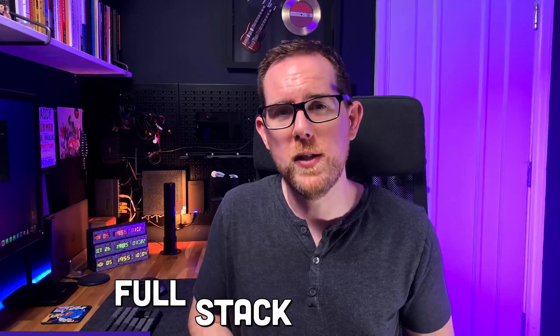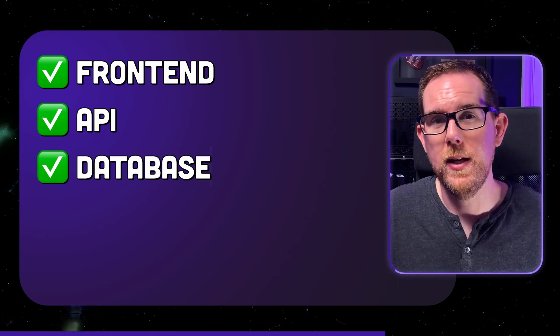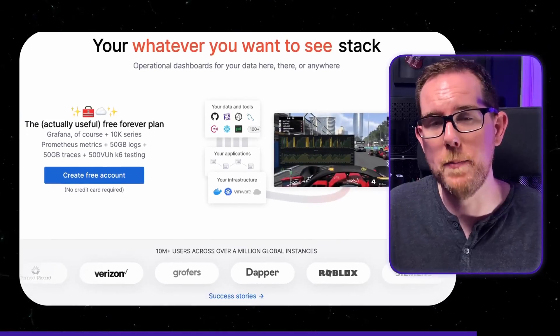If you're looking to be a full-stack engineer, you need to create a project that shows off all your different skills. Even if you're a back-end engineer, you need to create some sort of front-end, because it's going to be non-technical recruiters who look at your application first. Ideally, your project should have a front-end, an API, a database, some documentation about how it works, and a blog post that lists out everything you've done. And if you want some extra credit, it'd be great to show off some logging and monitoring as well. If you can do all of that, your project will really stand out when you come to apply for a new job.